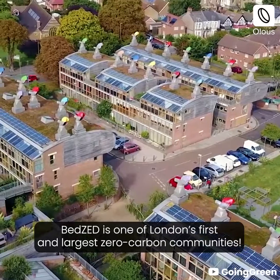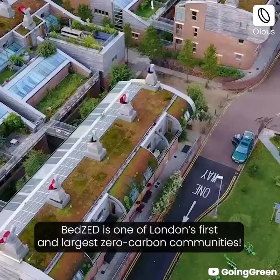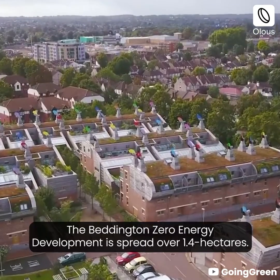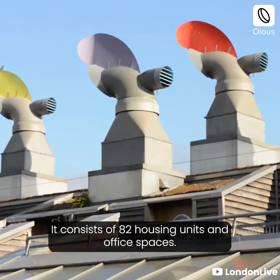BedZED is one of London's first and largest zero carbon communities. The Beddington Zero Energy Development is spread over 1.4 hectares and consists of 82 housing units and office spaces.